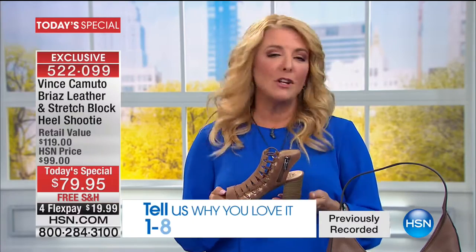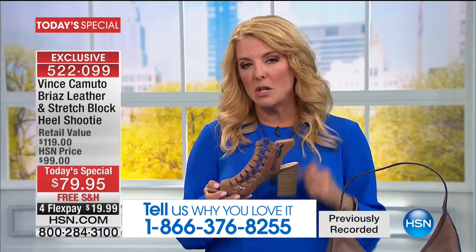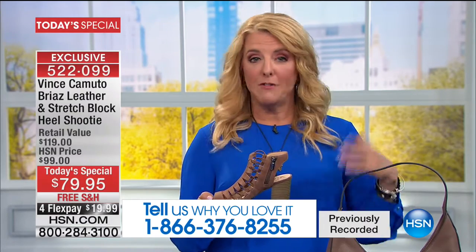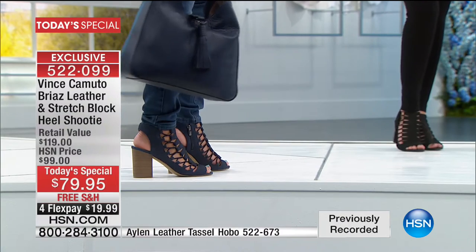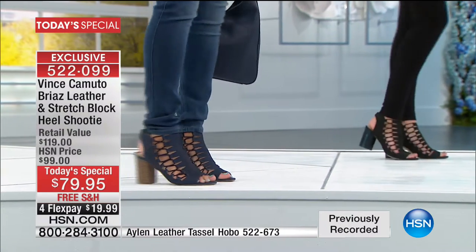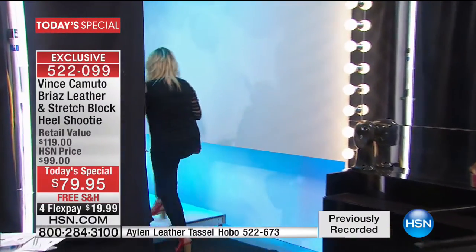If you haven't worn heels in a really long time, we all know we look taller and thinner in heels — I really hope you try it tonight. If you don't love it, we have an amazing return policy: return within 30 days and we'll send you all your money back. This shoe really hits the sweet spot. We used to do this in a cone style, which sold thousands and thousands here at HSN — the number one selling construction. All we did this year is change out the heel and update the front, giving you even more stability with the stack heel.